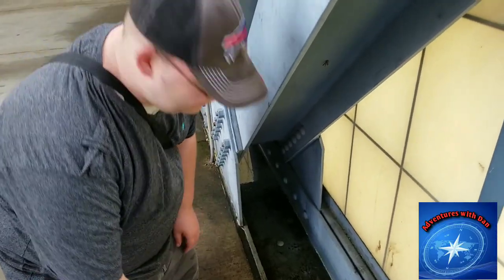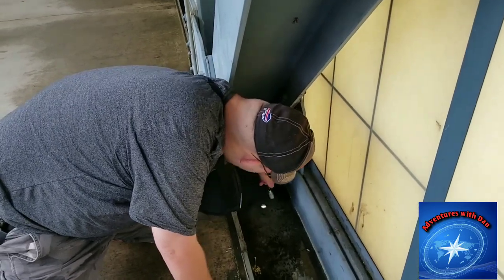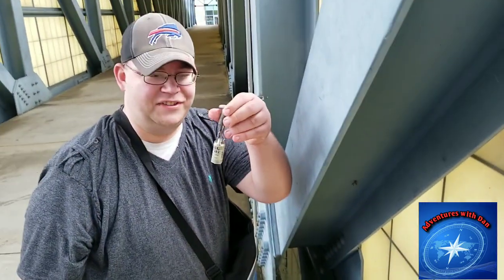Folks, I have never seen a cache like this before. I am going to show you in a minute. Alright folks, here is the cache — I have never seen it like that before.